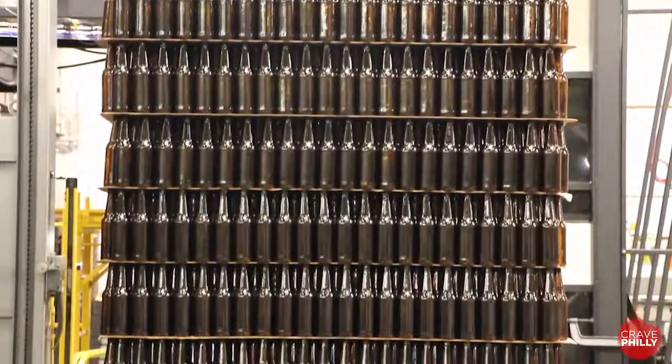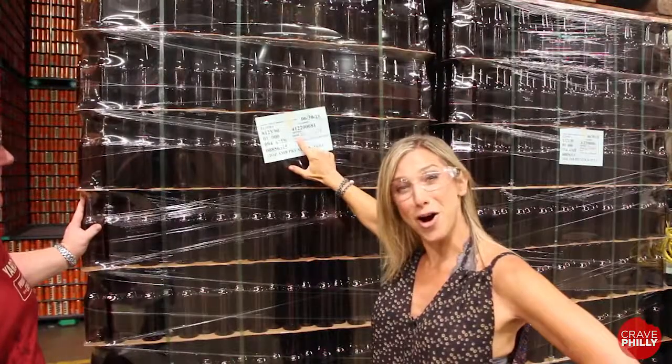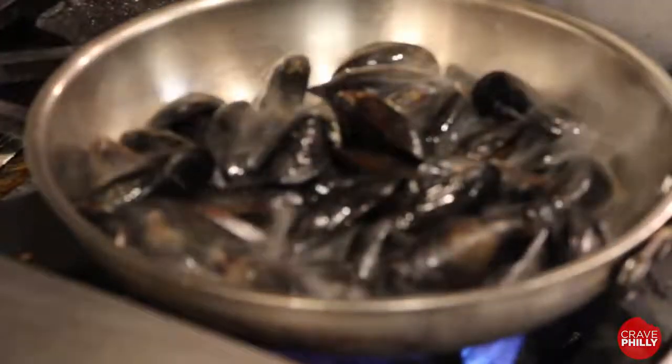4,248 bottles of beer on the wall. I'm here with Jim Burke, executive chef at Yards Brewery. There's a fantastic new seasonal menu. I'm really excited — tell me what I need to taste.